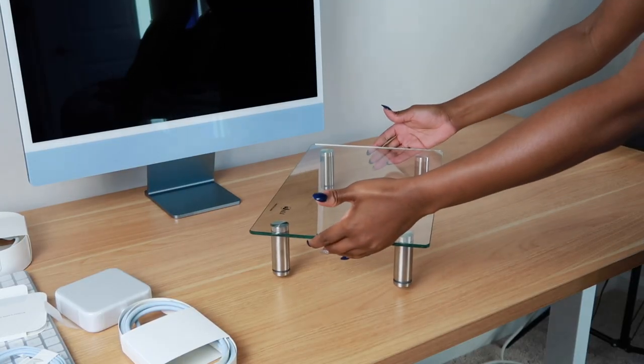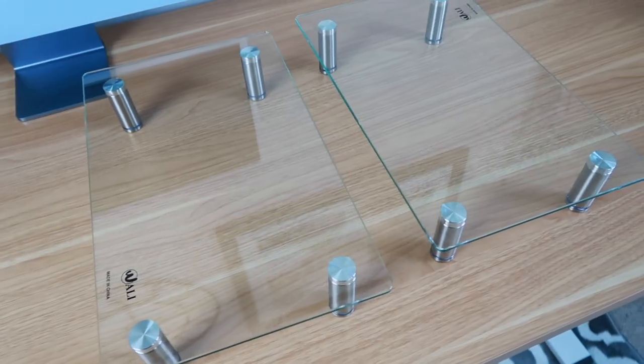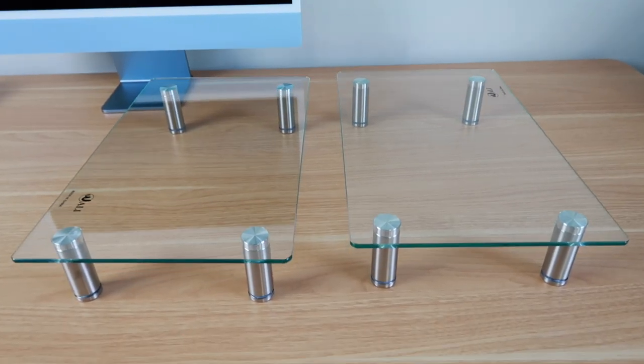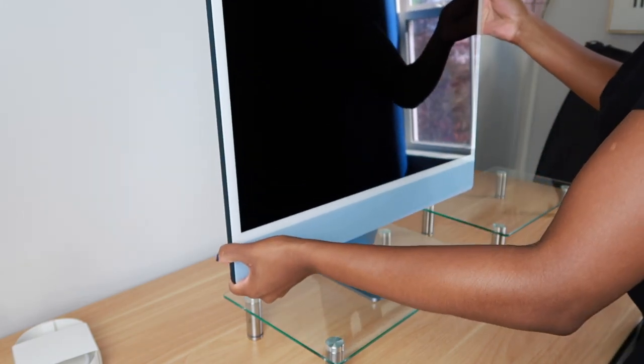I purchased these two clear monitor stands off of Amazon — you know that's my go-to for all things — and I really like them, they are pretty good quality. The only thing I didn't like is that their logo is on there, so I put the logo towards the back when it was on my desk. By the way, the legs are also adjustable, which is nice.